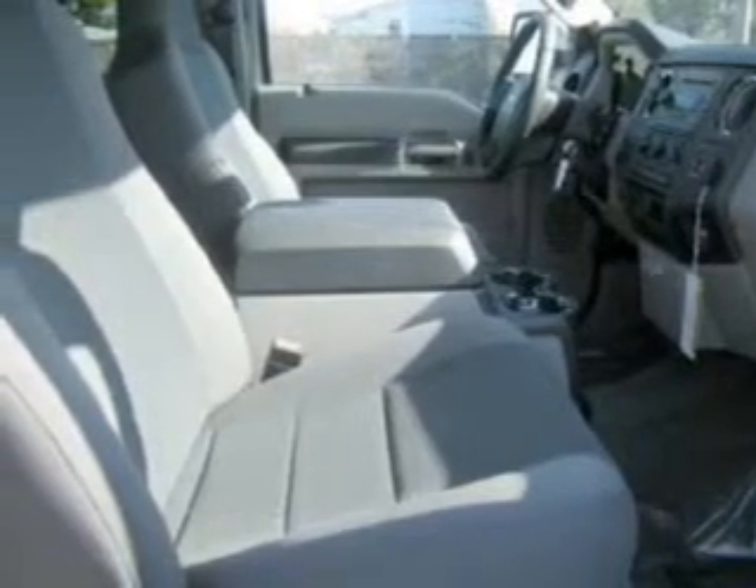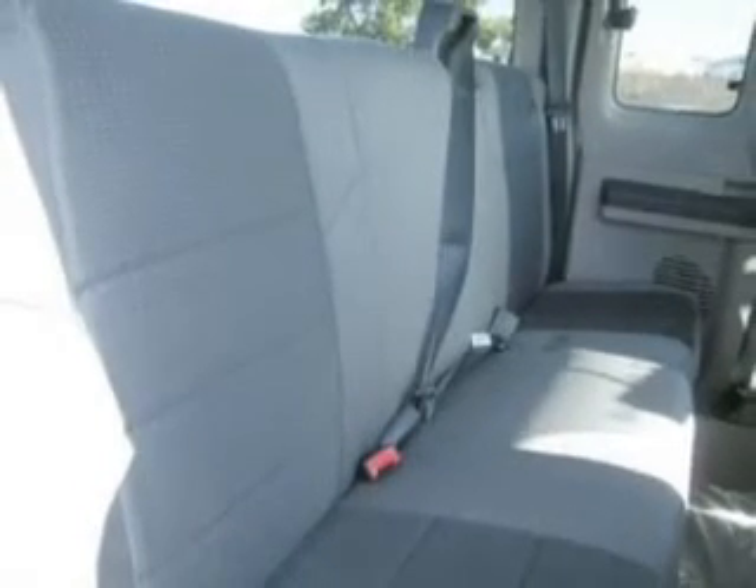We would love to talk to you more about this F-350. Please contact us for more information.